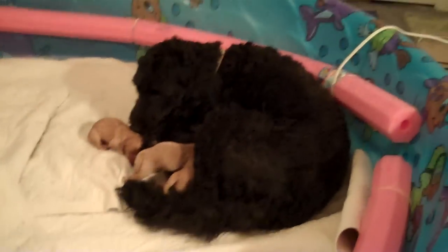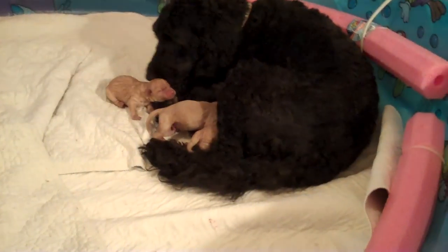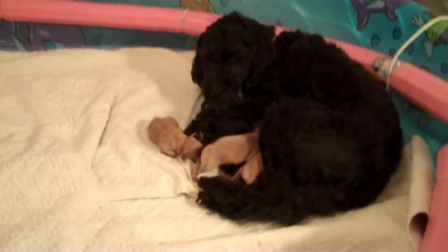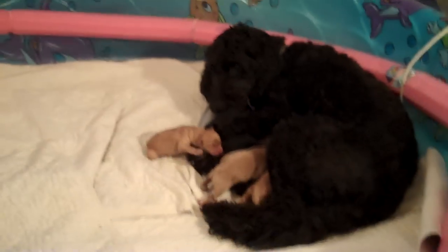Here's Lucy's complete litter, born today, April 7th. The last one was born around 2 this afternoon.